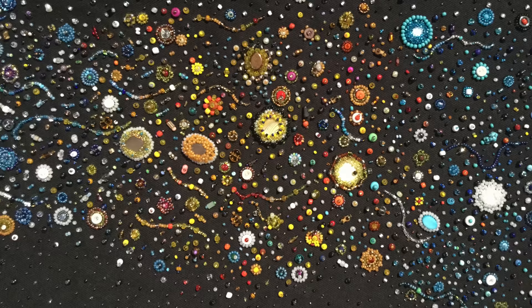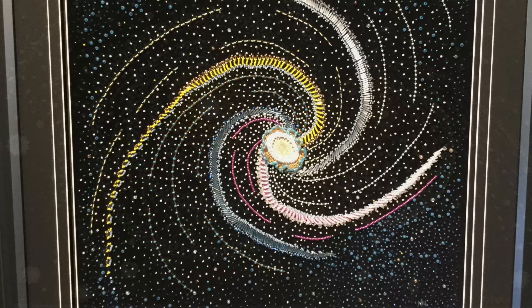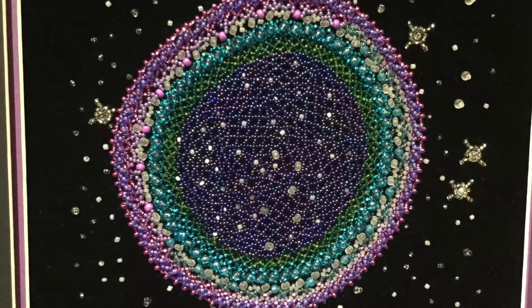I try to use as many different types of beading techniques that I knew. And I also try to use as many different sizes of beads. And I really fell in love with them.